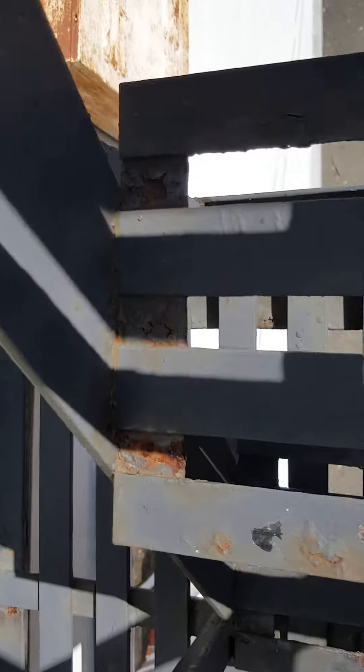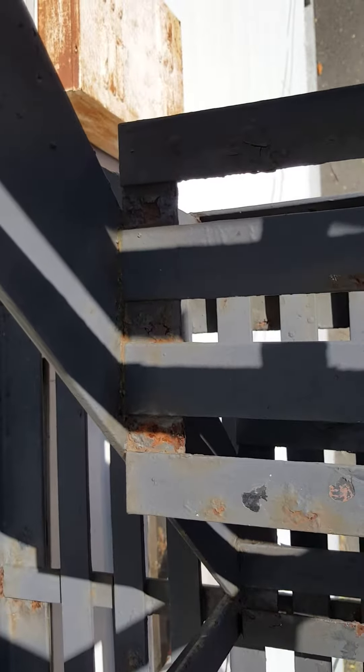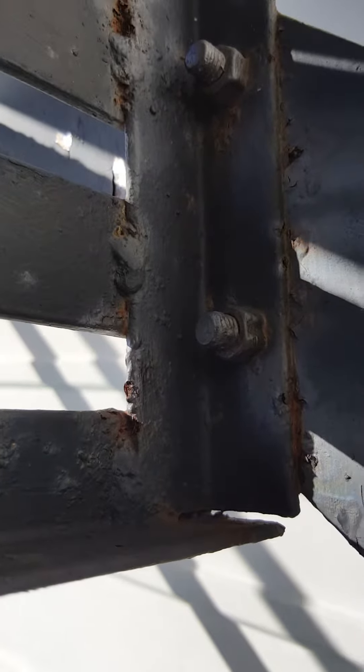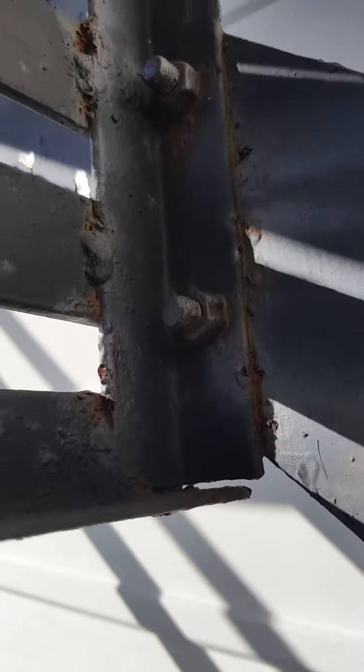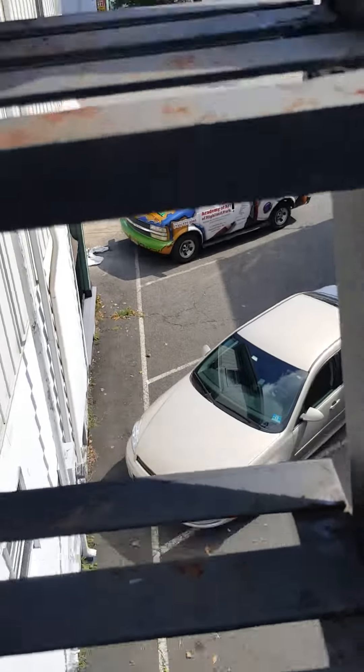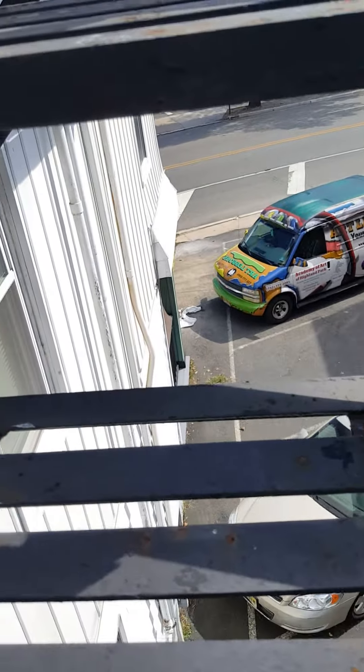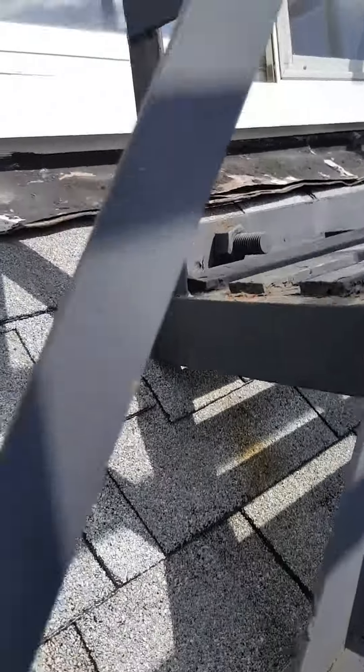Checking tread connections for any rust or bloating. Checking tread clips for any rust jacking or bloating as well. Separation or gapping due to water damage. Checking handrail connections for any rust. Checking two bolts.